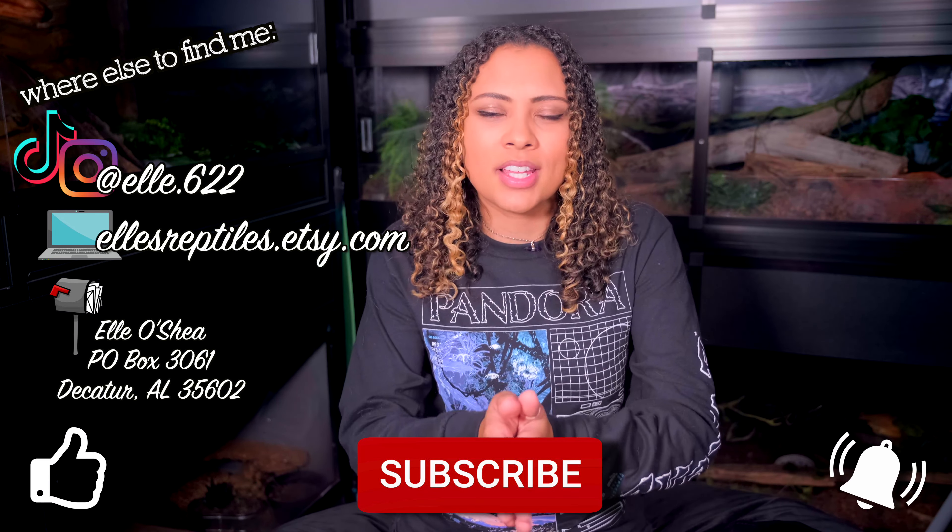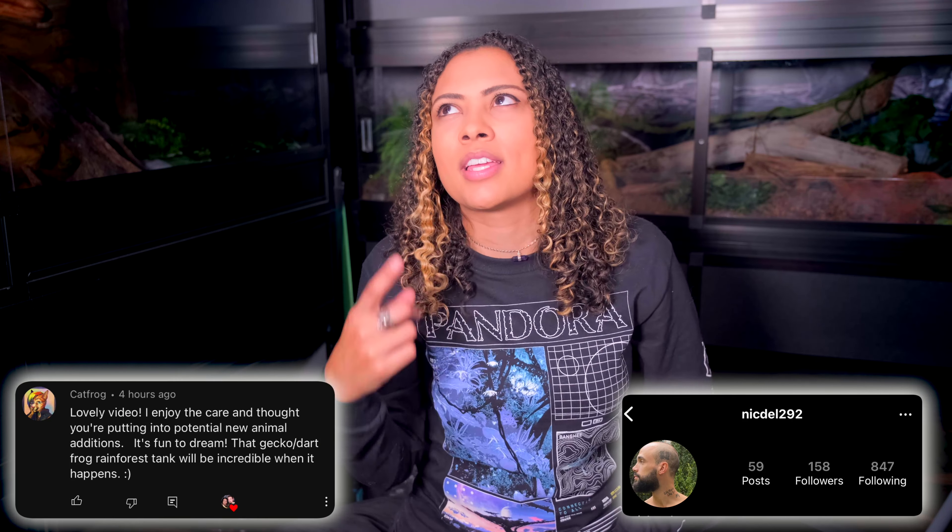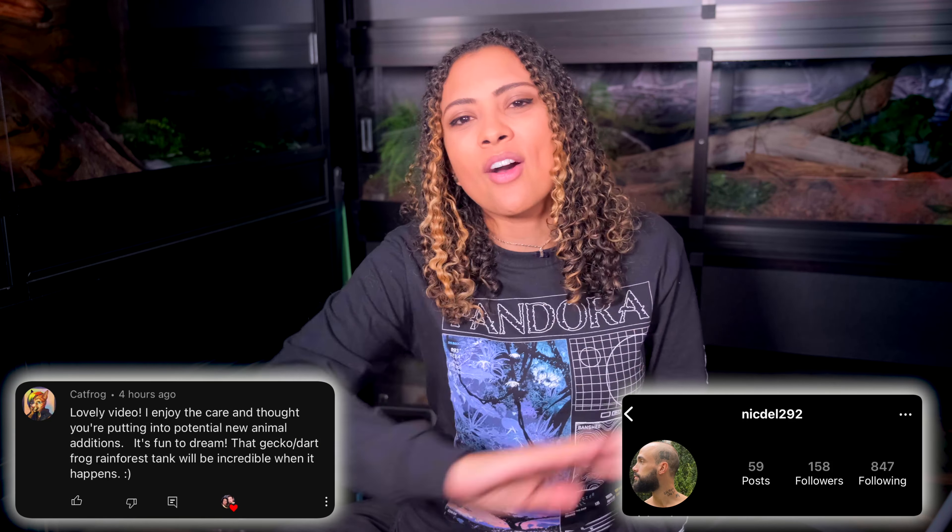As always, if you haven't already, please follow me on my socials and like, subscribe, and hit the bell for a notification every time I put out a new video, which is every Sunday. This week's Instagram shoutout and subscriber shoutout are on screen. Thank you so much for liking, following, subscribing, commenting, sharing — all that jazz. You are the besties! Thank you so much for watching and I hope you have a fantastic day. Bye! I'm Elle and this is Elle's Reptiles.